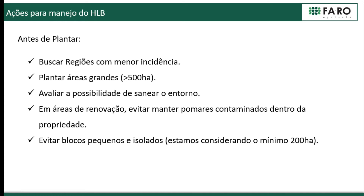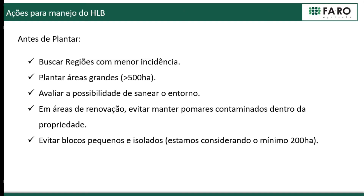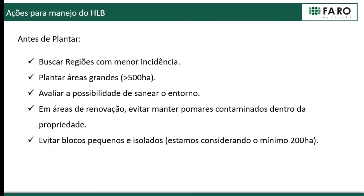Before we plant, the first question we always ask is: where are we going to plant? For us to decide on a new project, we want to go to regions with lower incidence. Fortunately, we have studies produced by Fundacitrus that allow citrus growers to choose, and especially for companies that can easily move around, we can choose the regions where to invest.